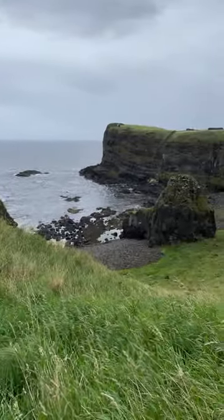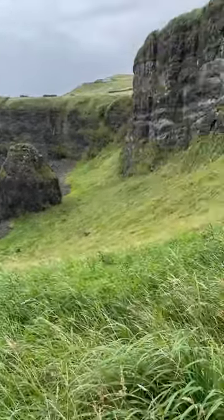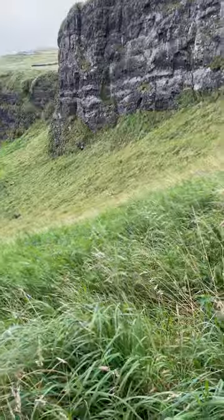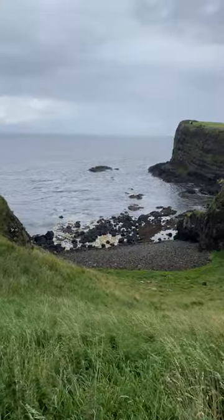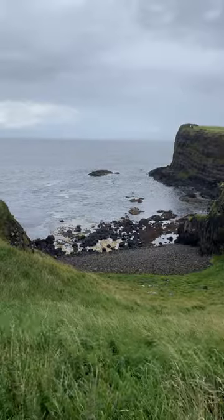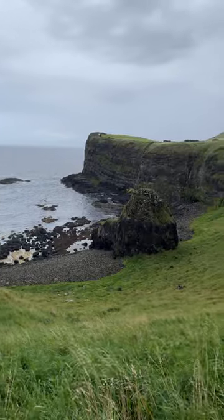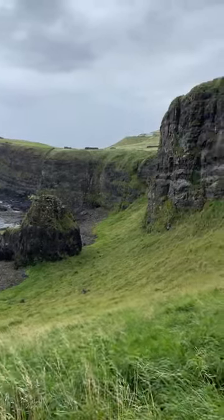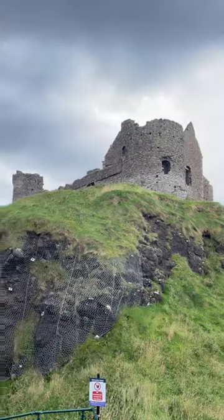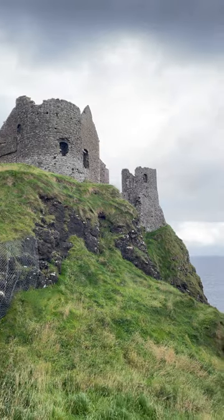One detail that always stands out is how the castle's lower ward met its end. During a storm back in 1639, a huge chunk of it just collapsed - crumbled into the sea. A whole section of the castle, just gone, swept away by the sea. And speaking of stories, you can't talk about Dunluce without mentioning the Giant's Causeway - it's right nearby, like stepping straight from history into legend.